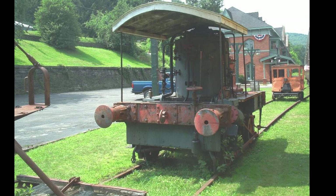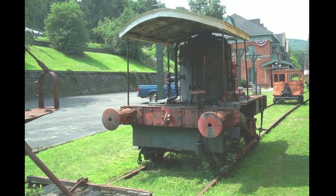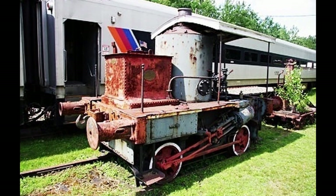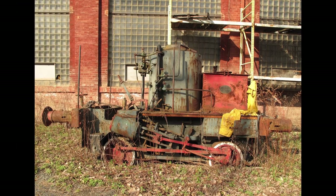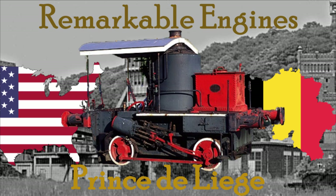While researching engines for the British invasion video, I was informed of a red coffee pot that was preserved in America with little info about it, until I eventually found a photo of said engine a year later. After asking around, I eventually learned that this coffee pot in fact came from Belgium, and after hopping from one northeastern heritage railroad to another, it's currently under restoration to working condition at the Northern Central Railway. This is a short but fascinating story of the Prince de Liège.